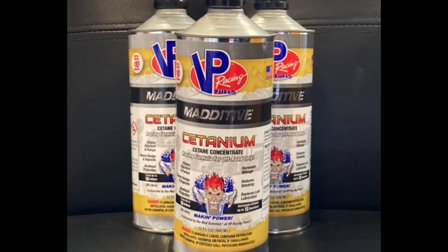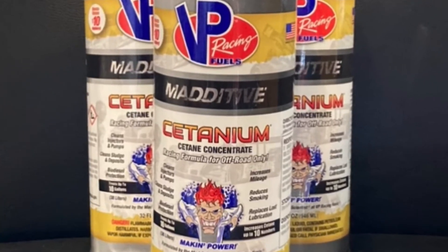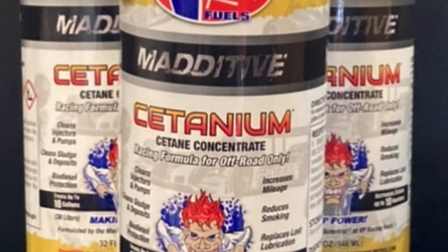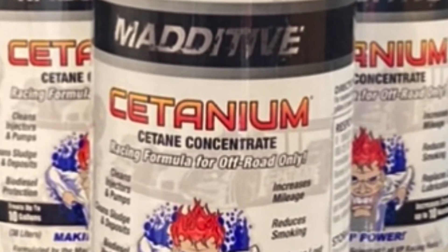Citanium claims to add power and reduce smoke. So the first dyno run wasn't overly successful, so I drove the car about for a wee while to see whether it would mix the fuel in a bit with the additive.